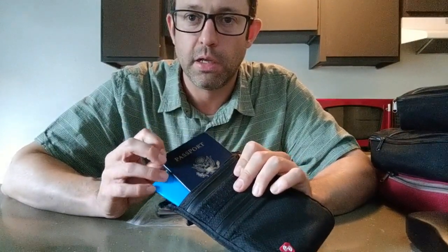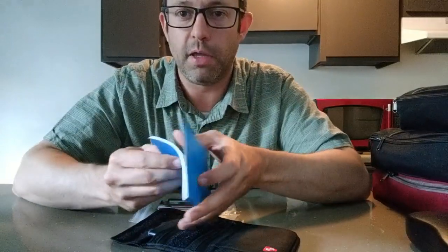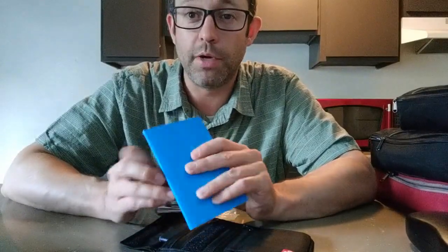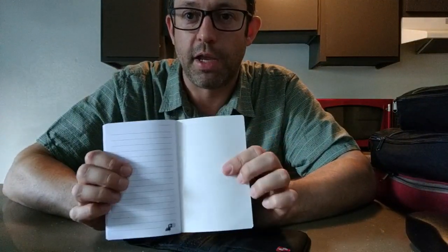I usually take a travel wallet with me — something small that holds my passport, boarding passes, travel documents, and receipts. I also take a little tiny notebook, which is really handy if you don't know where you're going or can't speak the language. You can write down the address to your hotel and just show it to a taxi driver.